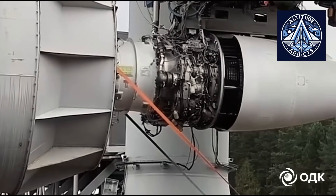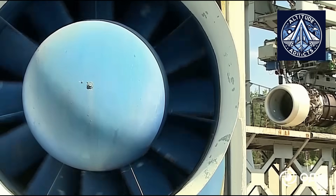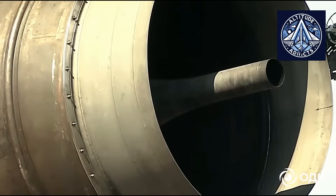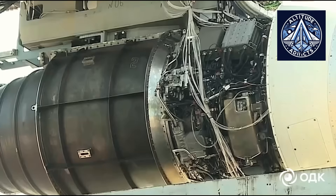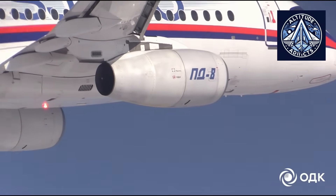The engine retained all stated parameters without experiencing any unusual events, confirming its ability to withstand extreme weather stress. According to UEC, such rain impact tests are an essential component of civilian engine certification and a crucial stage in validating a new power plant's dependability and safety.